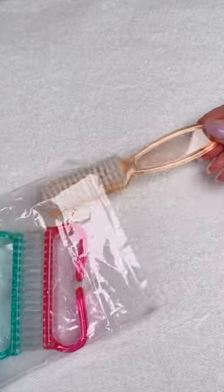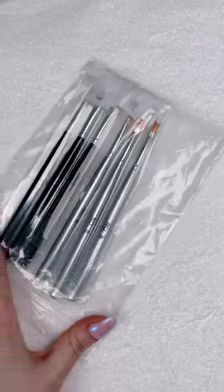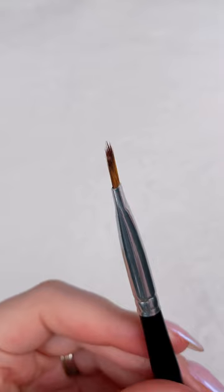It was time for some fresh nail brushes. I use these to remove excess dust on my nails and my nail files. I picked up these curved nail art brushes to try out for my next French manicure.